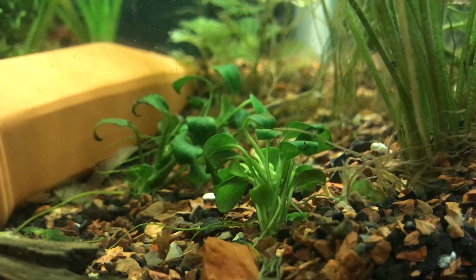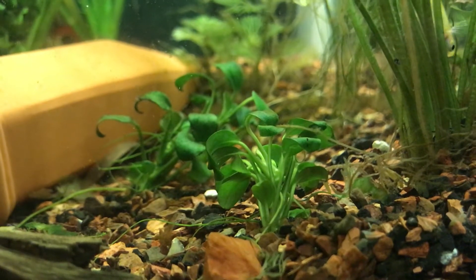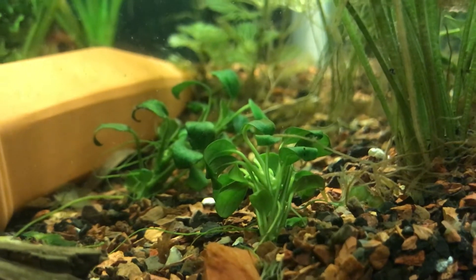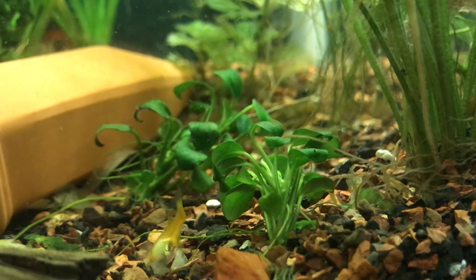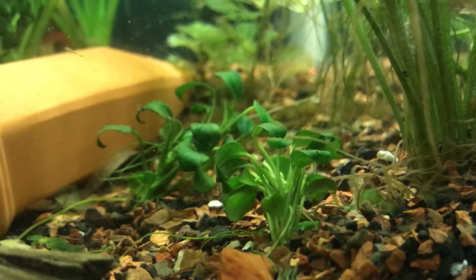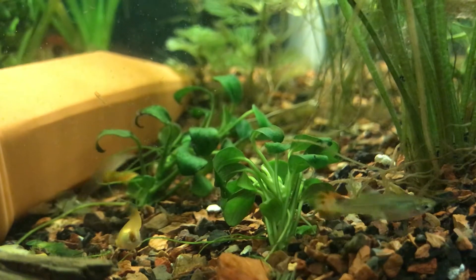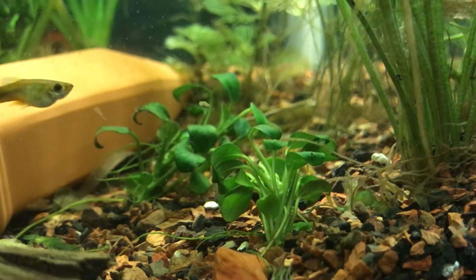Hello fellow fish nerds, and happy Water Change Wednesday! I figured I would start off this video by revealing the aquatic organism I got from the local fish club auction the Saturday before last. I'm actually showing it right here in the shot — no, it is not that female guppy swimming around, or that guppy, or that smaller guppy. I'll let you hold on just a little bit longer.